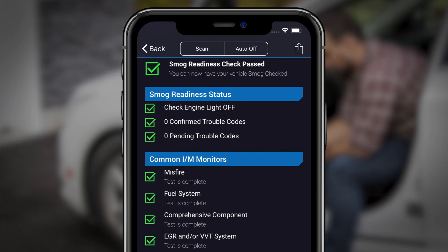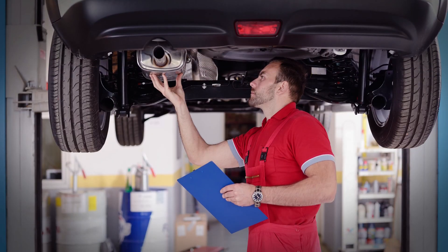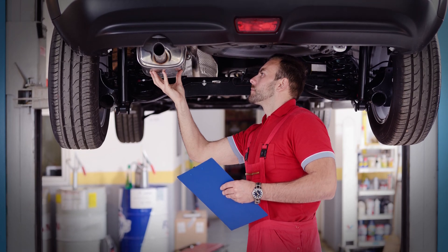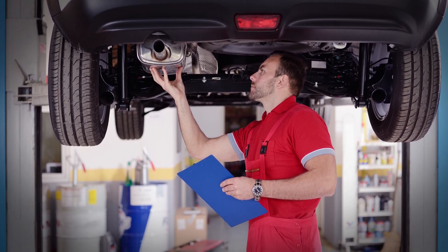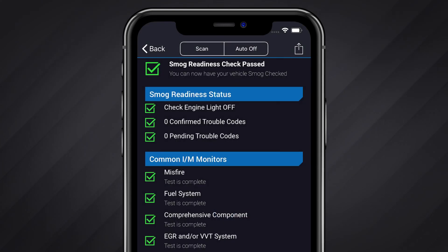This video will illustrate how to run a smog check and read the test results. In many places, scheduled vehicle inspections may require that your vehicle undergo an emissions test. With BlueDriver, you can run a smog check to determine if your vehicle will pass an emissions test before you take one.